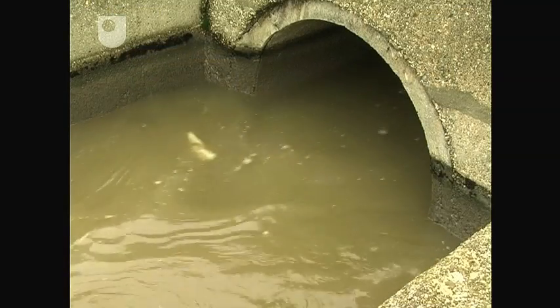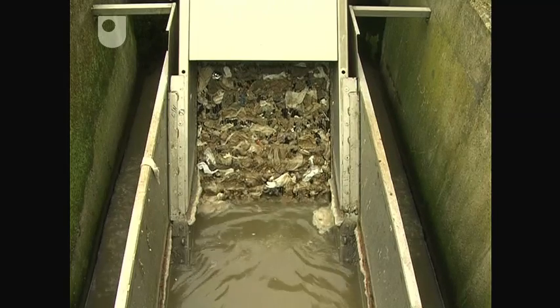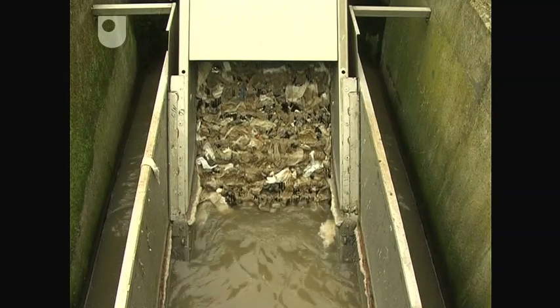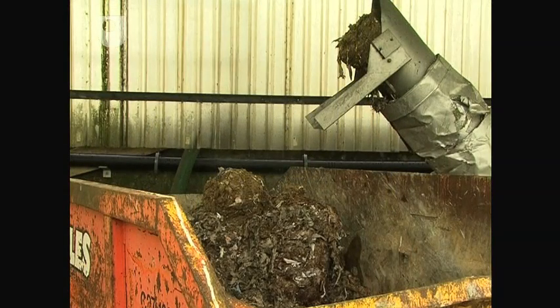The raw sewage entering the works passes through 6mm mesh screens. The collected solid matter is called screenings, and typically comprises rags, cotton buds, sanitary products and paper. The screenings are compacted and sent to landfill.